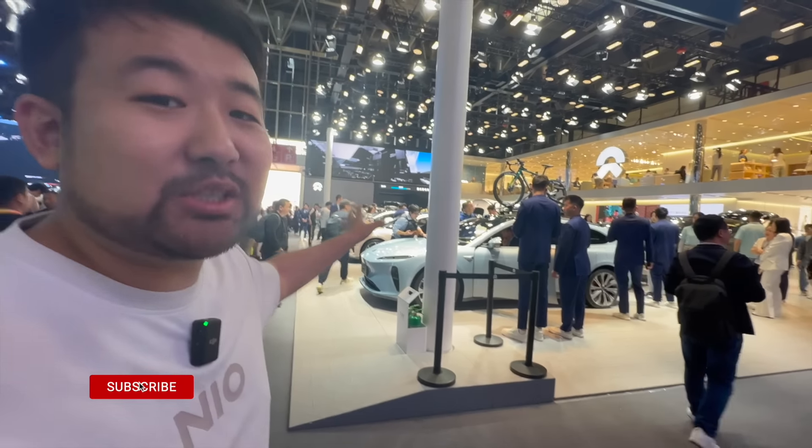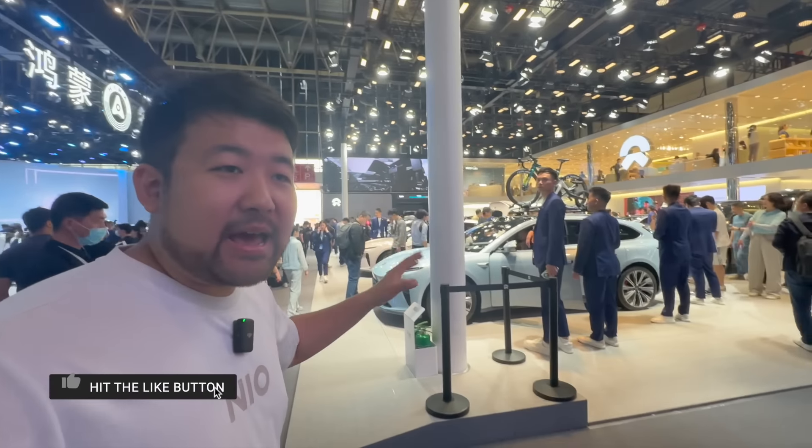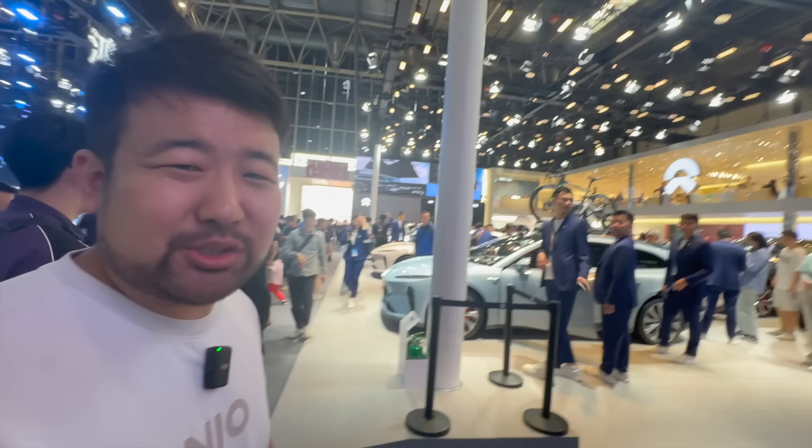And then we also got the fourth-gen swap station. But first, let's see what kind of perks we get as a NIO owner, and also if you're a new customer, what kind of things you get.